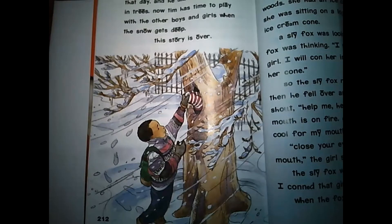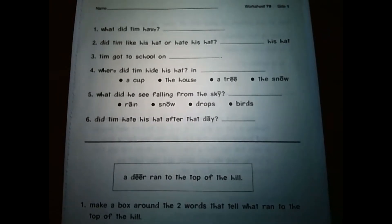It was a really good story. Let's go ahead and look at our worksheet for this story. The camera gets a little blurry depending on the lighting, so I'm going to move the worksheet up a little bit closer. Let's go ahead and look at Worksheet 79, because that was story 79 we just read. We're going to be working on side one and side two. Let's look at the first half of the worksheet — our reading comprehension — where all of these questions tie directly to the story.